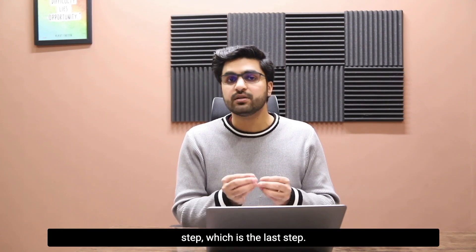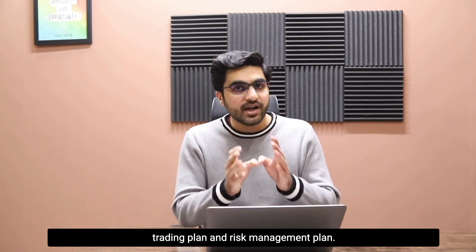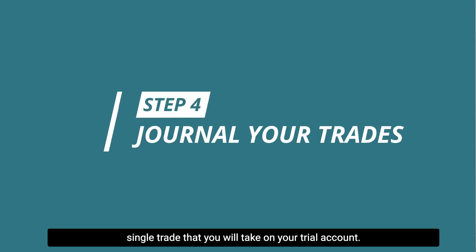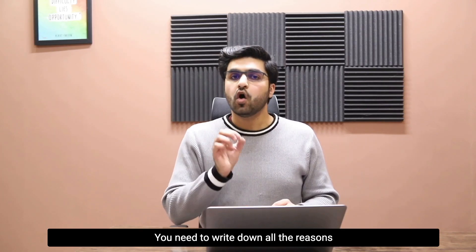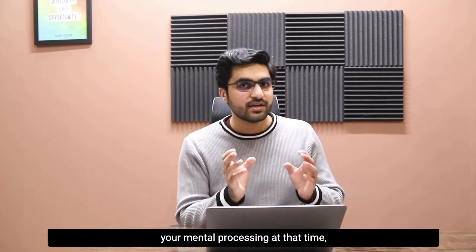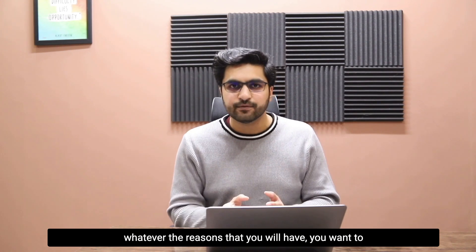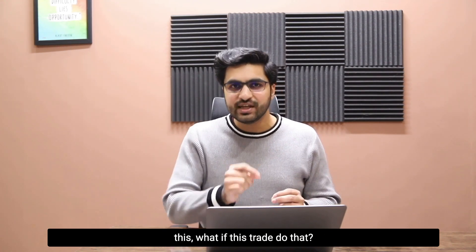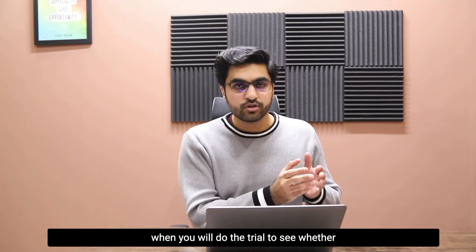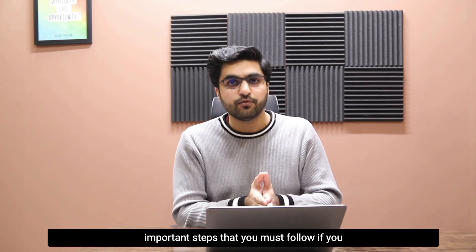Coming to our fourth step: when you take a trial account from FTMO, follow a very solid trading plan and risk management plan. Once you do that, journal every single trade you take on your trial account. Write down all the reasons why you want to take each trade, and write down your mental condition and mental processing at the time you are deciding to enter. Consider what-if scenarios — what if this trade does this, what if it does that. This is how you need to journal your trading during the trial.